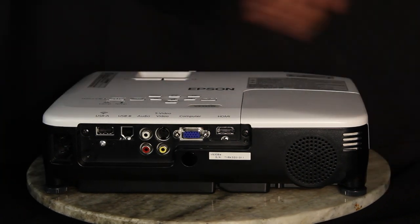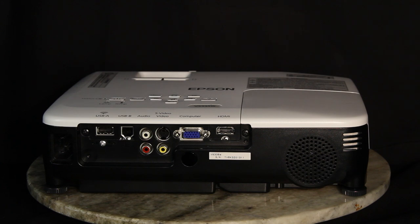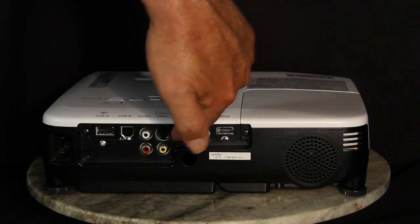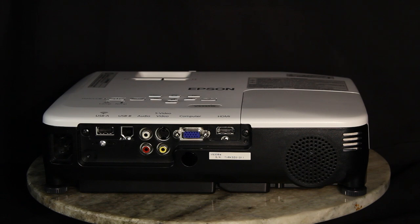Note first, we have a pair of screw-thread adjustable rear feet that work in conjunction with a single front foot for a three-point stance — nice and balanced. Our inputs consist of a pair of USB inputs, a Type-A and Type-B, which can be used for a variety of things, from putting in a thumb drive to do images or presentations, to using it for USB display as a computer input. Next over are a pair of RCA jacks for stereo audio and our composite and S-video connectors. Computer comes up next — standard analog computer input which can double as a component video input — and finally on the right, we have our HDMI connector. Over here is the small rear-facing speaker, and there's a door right here where the lamp is hidden. It's unlikely you'll ever have to replace this lamp, but if you do, know that if the projector is ceiling mounted, you would not have to unmount it to do that.